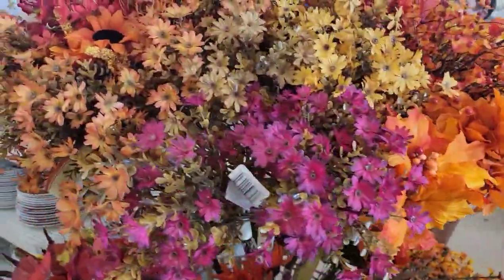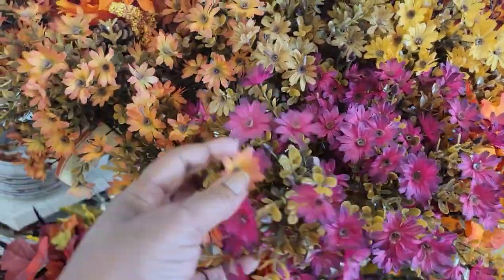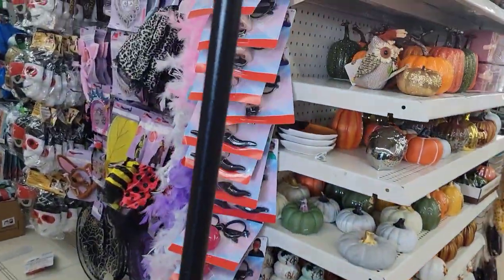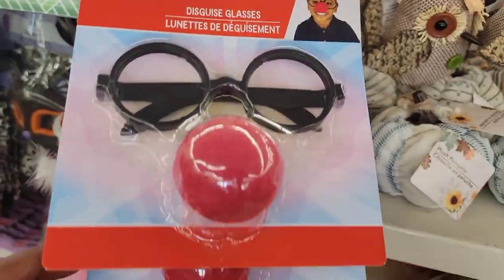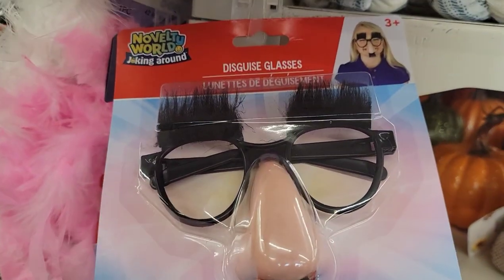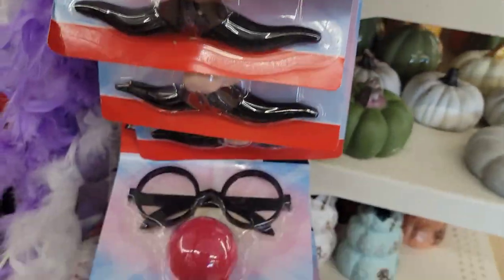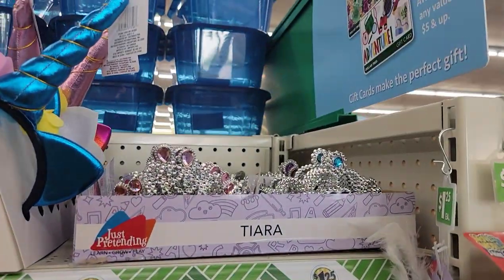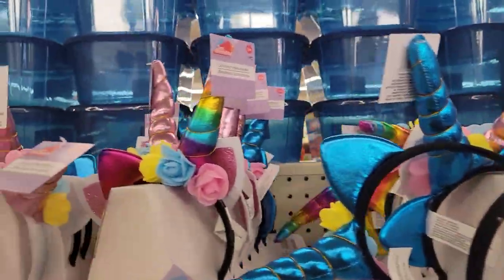My sweets, I'm over here in my local Dollar Tree on Raleigh Road. I don't believe we saw these — these are so pretty. They've got these little disguise glasses with the red nose, and that one looks like Groucho Marx. They also put out more decorations for kids — little tiaras and unicorn headbands in different colors.